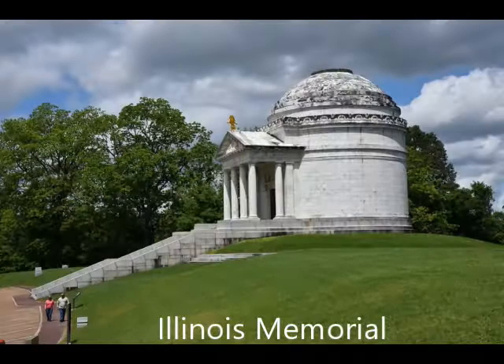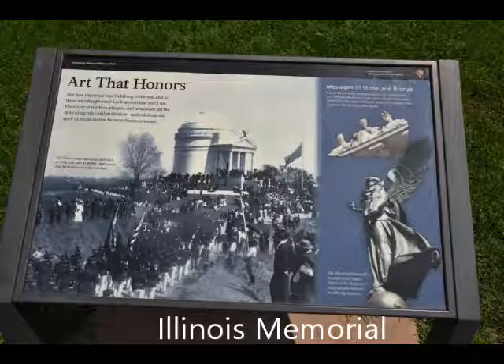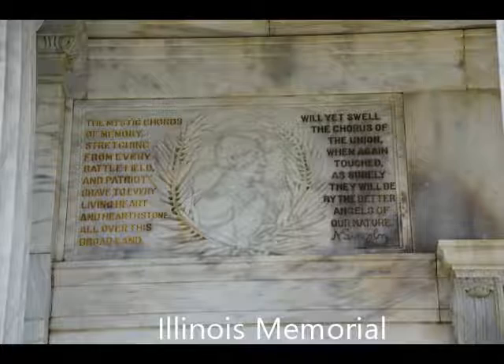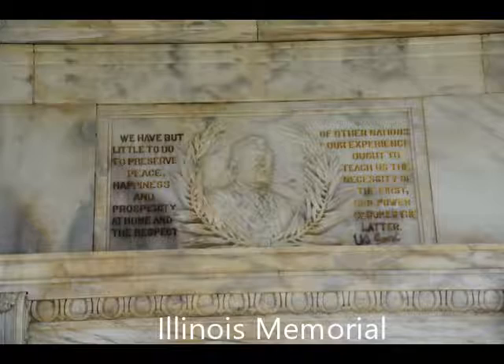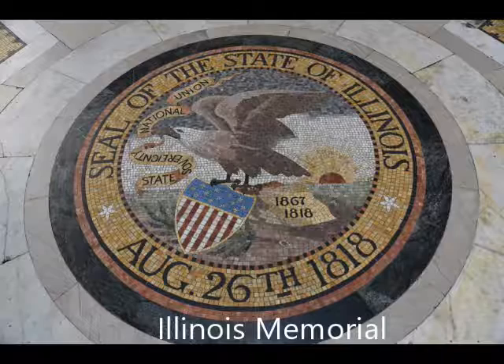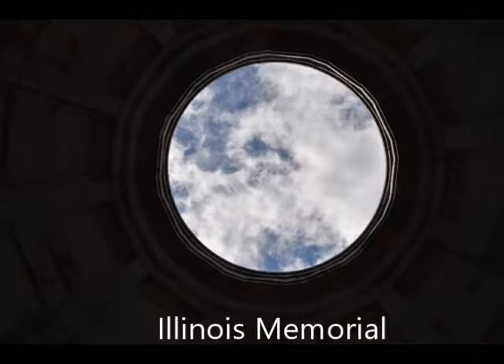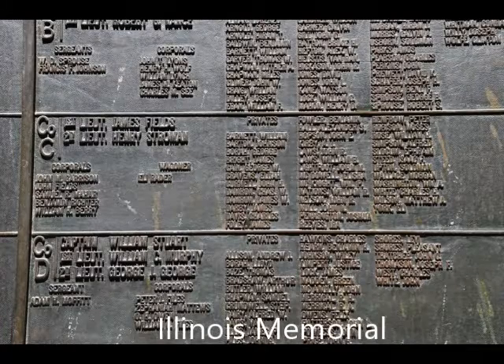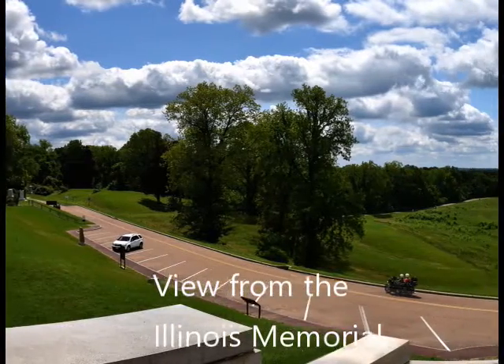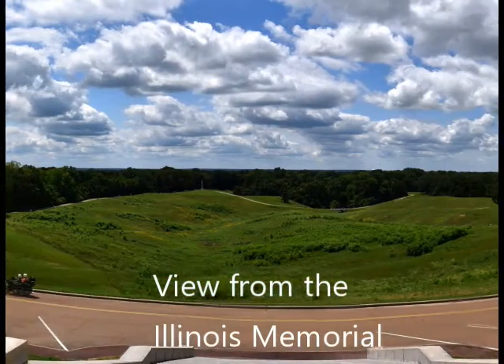This is part of the Illinois Memorial — just a very, very large, impressive monument. Most of the Union northern states came in and did markers very early. It took a long time for the economy to recover in the south for the southern states to come in and do markers. Just beautiful — I was very impressed by the Illinois Memorial. It had a large listing of all the personnel involved as well.